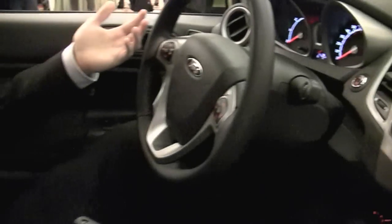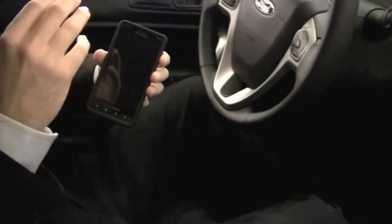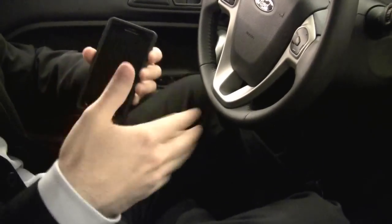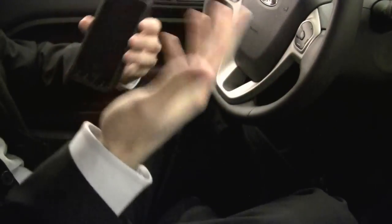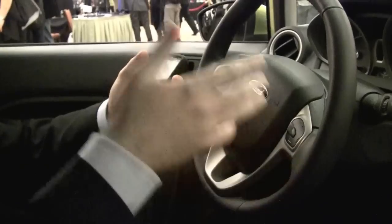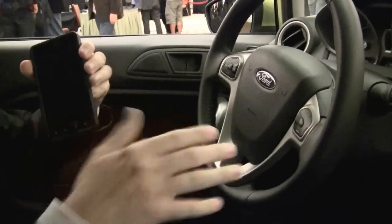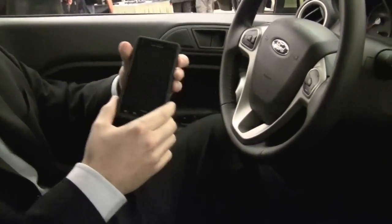With our Sync AppLink software, which has let us basically issue some APIs to certain app developers, they're making their apps for smartphones such that they can talk to Sync, and Sync can handle the interaction. Sync has proven to be a safe, hands-free, hands on the wheel, eyes on the road system that we have in all of our cars, but now I can use it to control the apps on my smartphone.